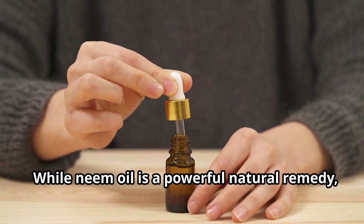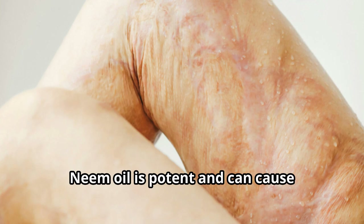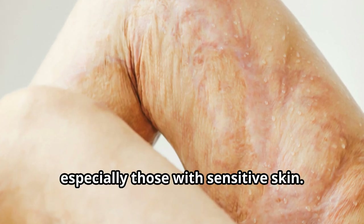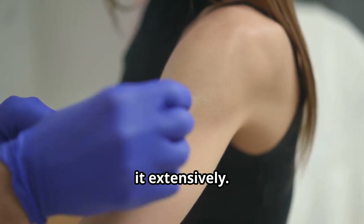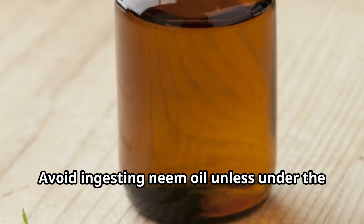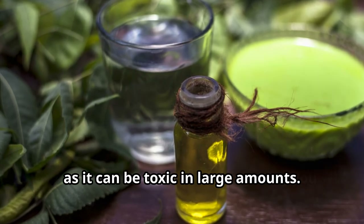While neem oil is a powerful natural remedy, it's important to use it with care. Neem oil is potent and can cause irritation in some people, especially those with sensitive skin. Always perform a patch test before using it extensively. Avoid ingesting neem oil unless under the supervision of a healthcare provider, as it can be toxic in large amounts.